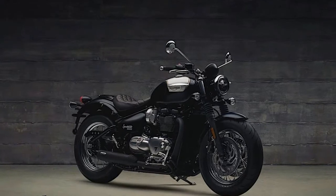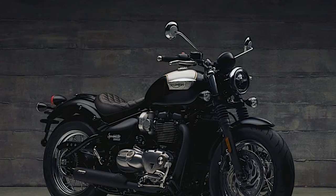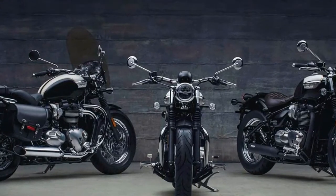Perhaps the simplest way to think about the new Speedmaster is that it's a more practical and versatile version of the Triumph Bonneville Bobber, with two-up seating and a larger fuel tank. The changes go further than that, but let's start with what's common.